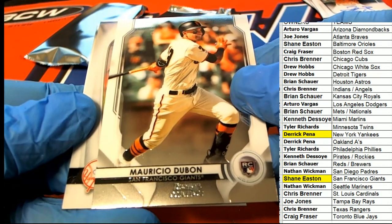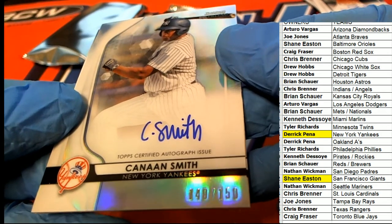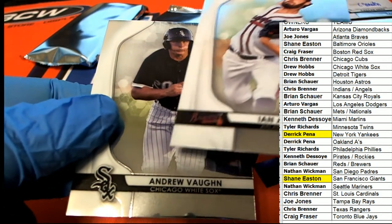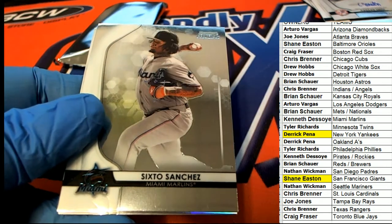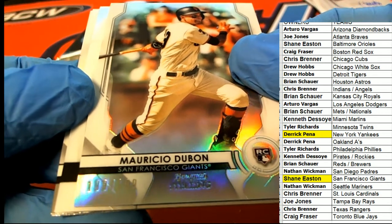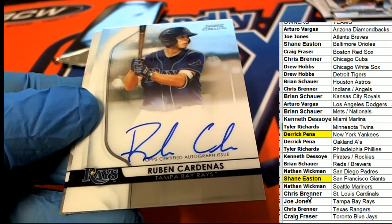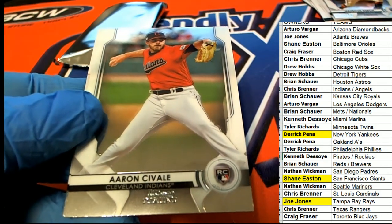The next autograph is going to be a Yankees for Derek P - this time it's a parallel, 140 of 150. Wow, Yankees hitting twice. Nice Andrew Vaughn. Here's a parallel Giants - Shane and Derek doing pretty good. The next one is a Rays hit for Joe Jay - our fourth hit is a Tampa Bay Rays hit.